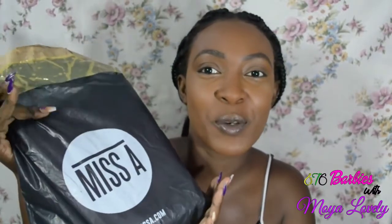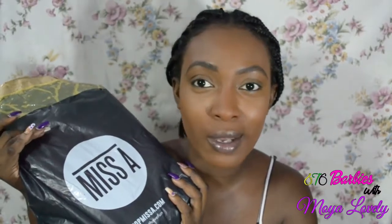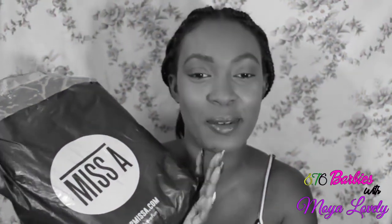Hi dolls! So I'll be doing a haul today. I bought some stuff from Shop Miss A — it's a store that has a variety of drugstore items for only a dollar, and they recently did have their own line. I got about two or three products from that line, but anyways let's get right into this.